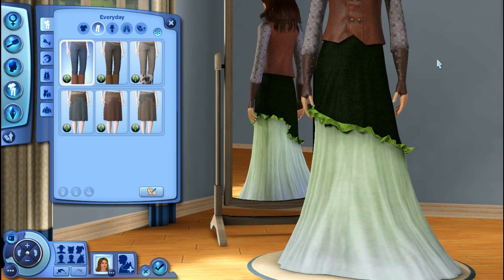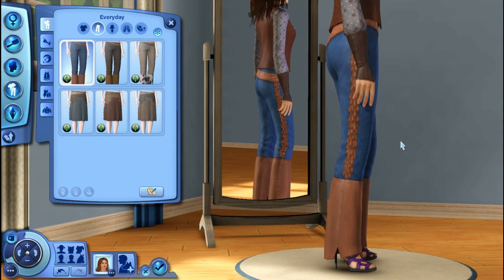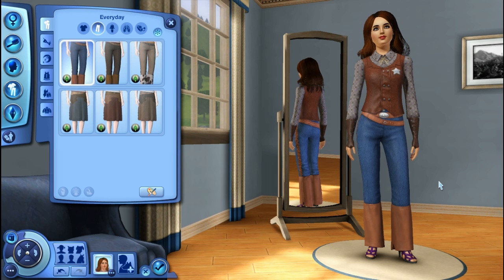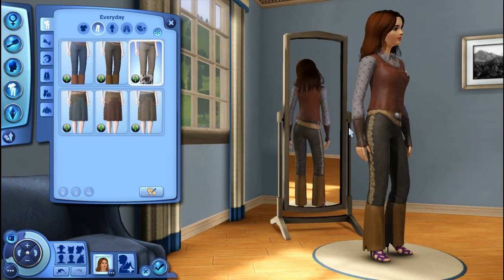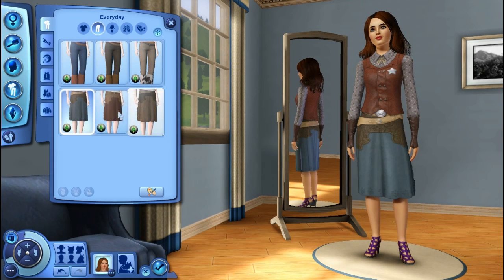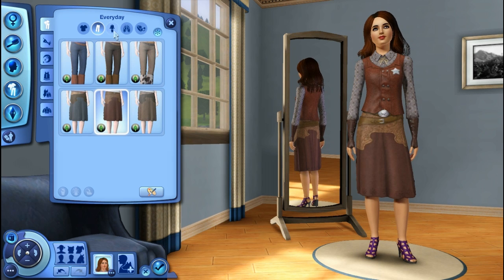For our pants, we have the pants that go with our little Western sim. I do like the fringe on the side — I think that is really, really cute. I'm not thinking, would my sim in my current household wear this? I'm thinking, if I wanted to throw them in a Western scene, would they use this? And I think they would. I do like the cow print down there. And we have some Western-y skirts — that's kind of neat.